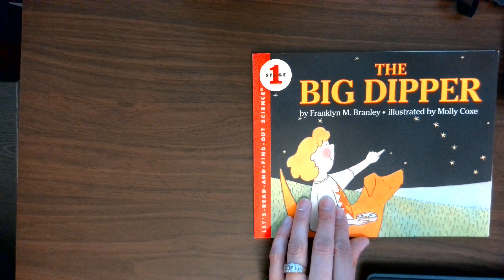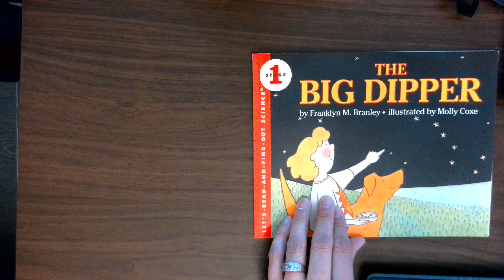The Big Dipper by Franklin M. Bramley, illustrated by Molly Cokes.